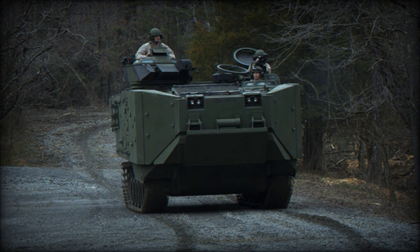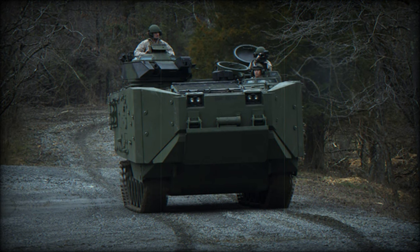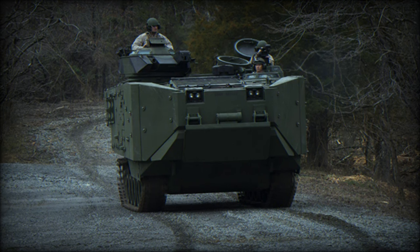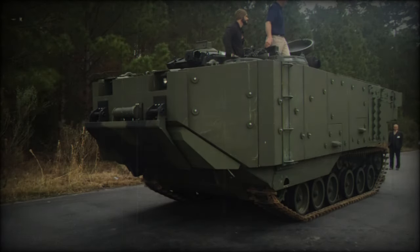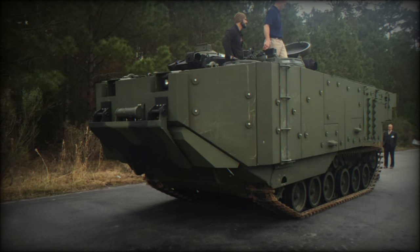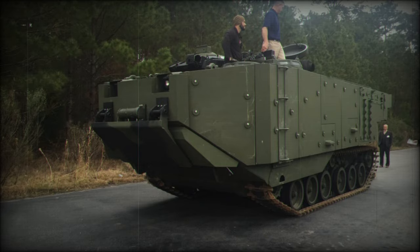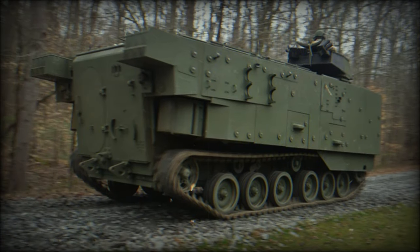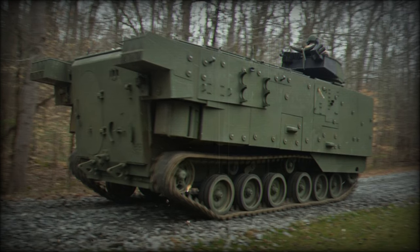Featuring a new Cummins turbocharged diesel engine delivering increased power, the OV-7 SU positions the engine at the front of the hull, while improvements to suspension components enhance maneuverability. Additionally, new waterjets enhance mobility on water, where the vehicle can also traverse water by spinning its tracks. With a seaworthiness rating up to C-State 3, this armored personnel carrier exhibits enhanced capabilities for amphibious operations.